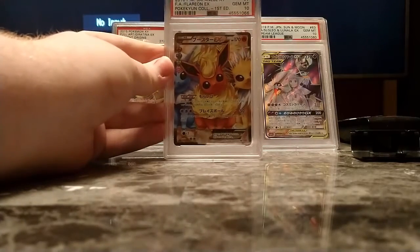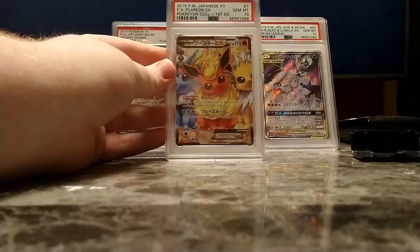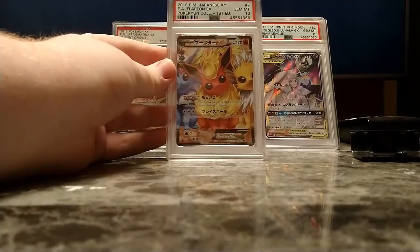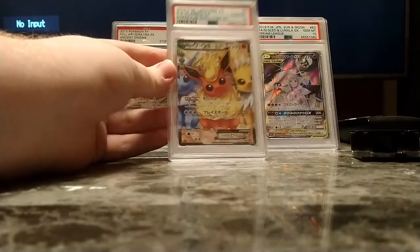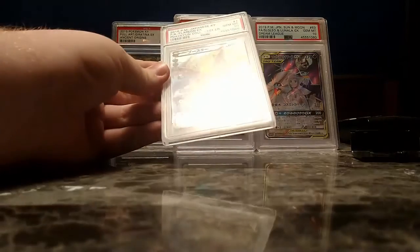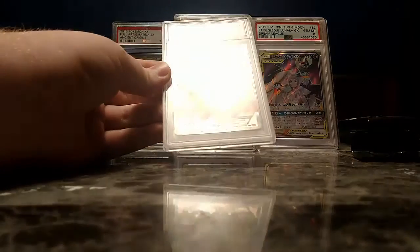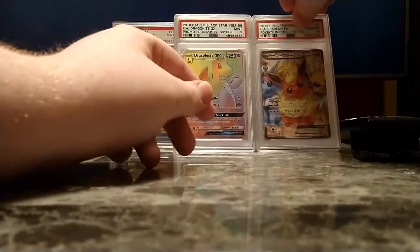Here's a cute one — Flareon EX Full Art Gem Mint 10. Absolutely beautiful and adorable card. I love this card more than the English release because the English release doesn't have that star holofoil pattern on the card.